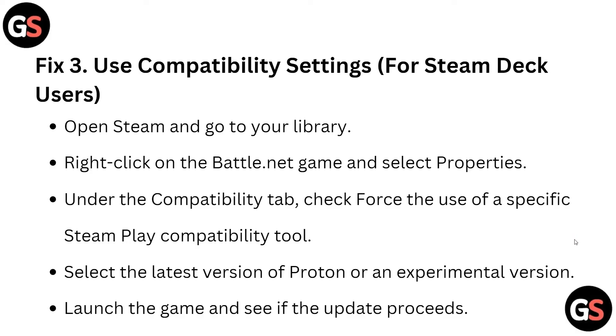Fix three is to use compatibility settings for Steam Deck. Open Steam, go to your Library, right-click on your Battle.net game, and select Properties. Under the Compatibility tab, check the box to use a specific Steam Play compatibility tool, select the latest version of Proton or an experimental version. Launch the game and see if the update proceeds.